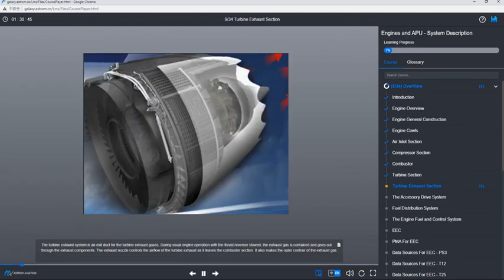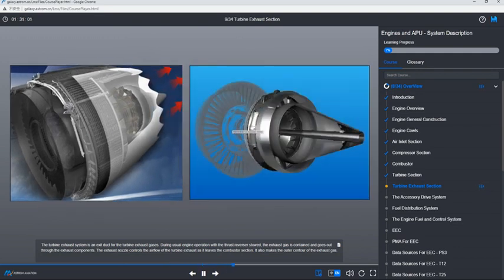The turbine exhaust system is an exit duct for the turbine exhaust gases. During usual engine operation with the thrust reverser stowed, the exhaust gas is contained and goes out through the exhaust components. The exhaust nozzle controls the airflow of the turbine exhaust as it leaves the combustor section, and also makes the outer contour of the exhaust gas.